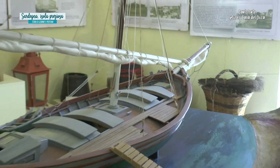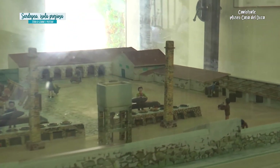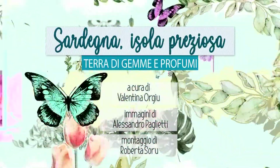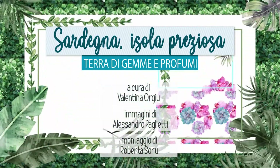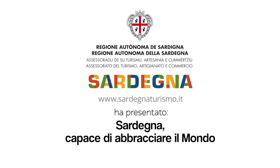Questo testimonia quanto lavoro ci mettevano i nostri Carlofortini nell'autoprodursi e nell'autoprodurre tutto ciò di cui avevano bisogno.